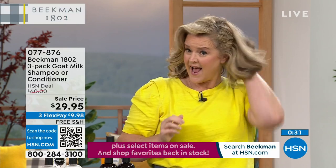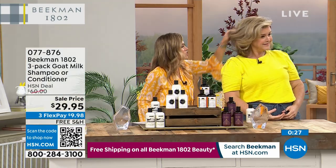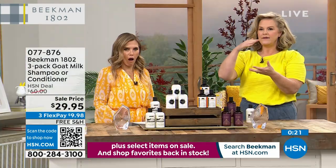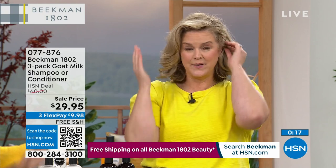Look at how it absorbs. If you're using more than one product — if you're getting out of the shower and saying, I know my hair needs help, this is for you.